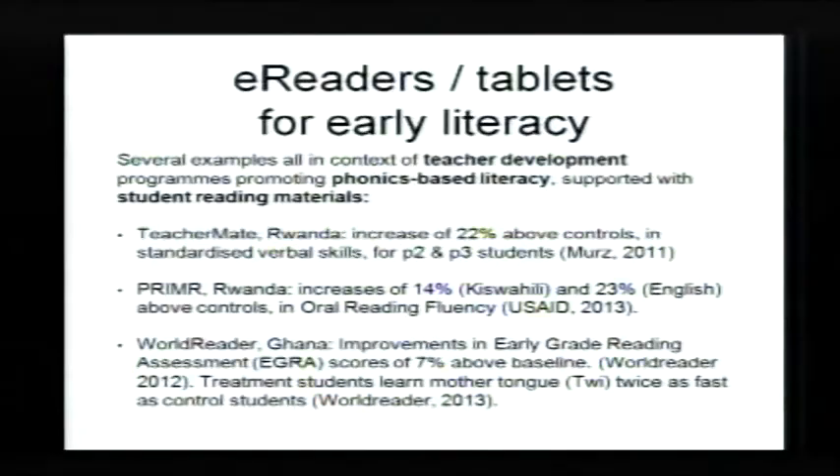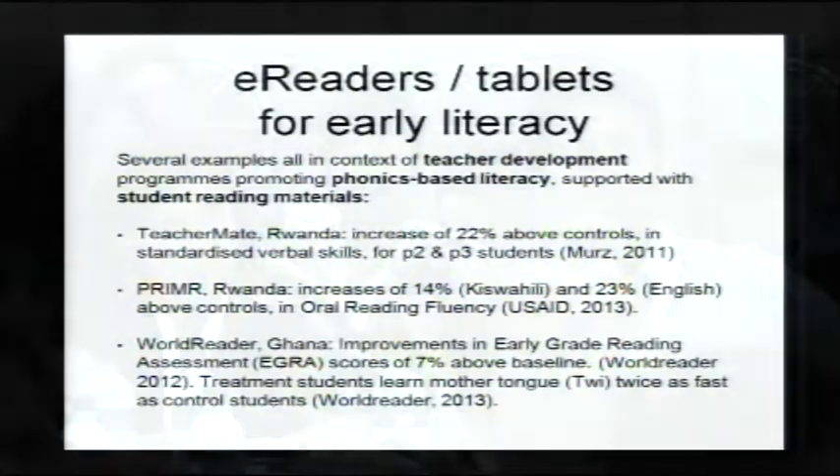There are also some examples of computer-assisted learning in mathematics being of benefit. Where used as a replacement for regular teaching, they made things worse or made no difference. But where used as a supplement to teaching, particularly for children from disadvantaged communities or students who were falling behind, they had some benefit as a remedial programme. We also saw many studies suggesting benefit in students' use of e-readers or tablets for the development of early literacy — all around phonics-based literacy programmes with professional development for teachers, showing improvements in literacy and fluency in both mother tongue and English language.